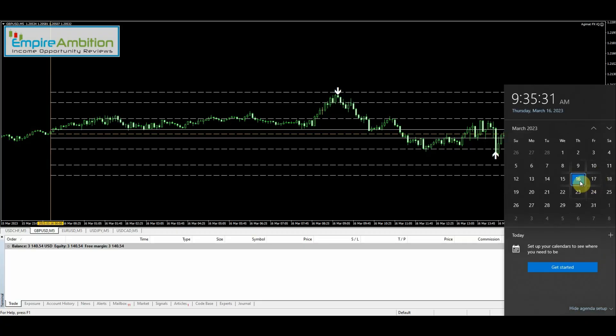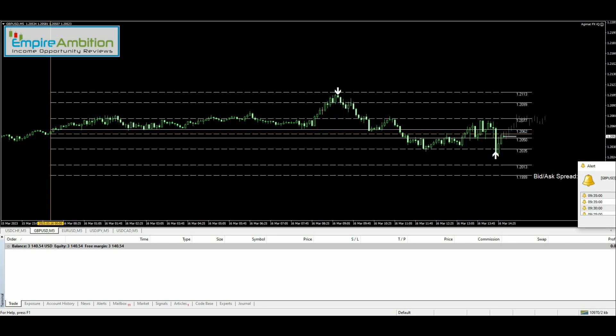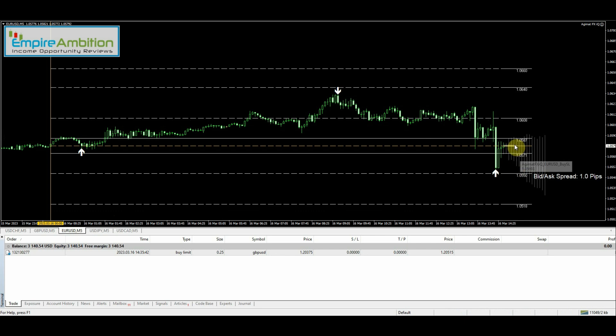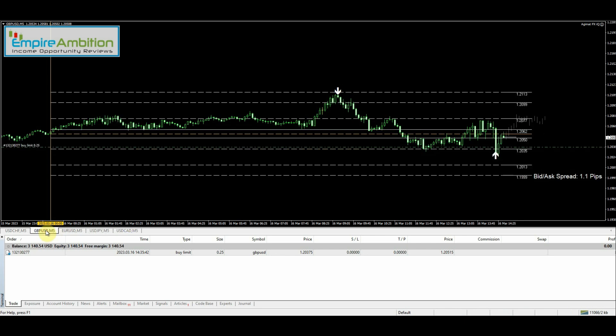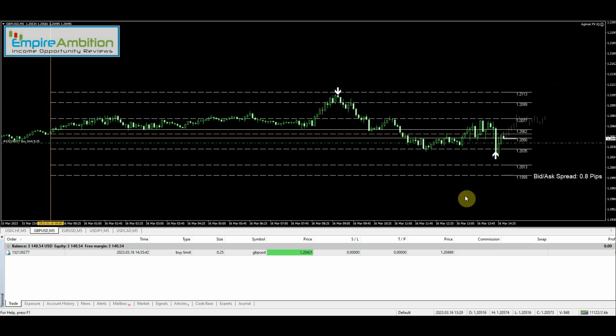Hey folks, today is March the 16th, currently 9:35 in the morning. We just got a signal — GBP/USD buy signal. I want to see a pullback before we get in; about right there should be fine. Let's check out the EUR/USD setup as well. EUR/USD had a sell signal — won't look at taking that one, but we can potentially get into this if the market comes down and gives us an entry.